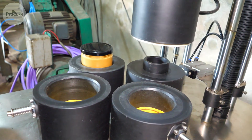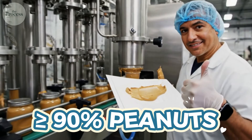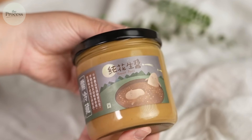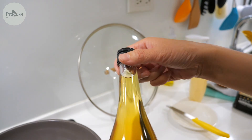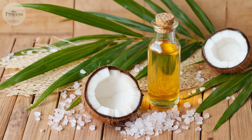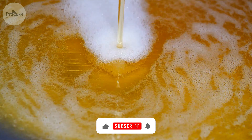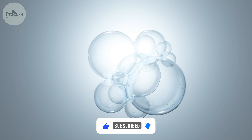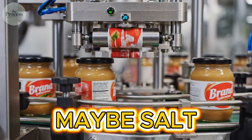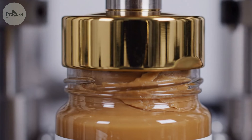The journey from factory to jar reveals something worth knowing about labels. The FDA requires peanut butter to contain at least 90% peanuts, but terminology matters more than you'd think. If the only additives are salt, sweeteners, and fully hydrogenated oils, it qualifies as peanut butter. Add palm oil instead, and the product legally becomes peanut butter spread. Many jars labeled natural use palm oil to prevent separation without refrigeration. Palm oil comes from plants — technically natural — but it contains significantly more saturated fat than hydrogenated alternatives. True natural peanut butter lists only one or two ingredients: peanuts, maybe salt. The oil layer floating on top isn't a defect; it's proof nothing artificial is holding your peanut butter together.